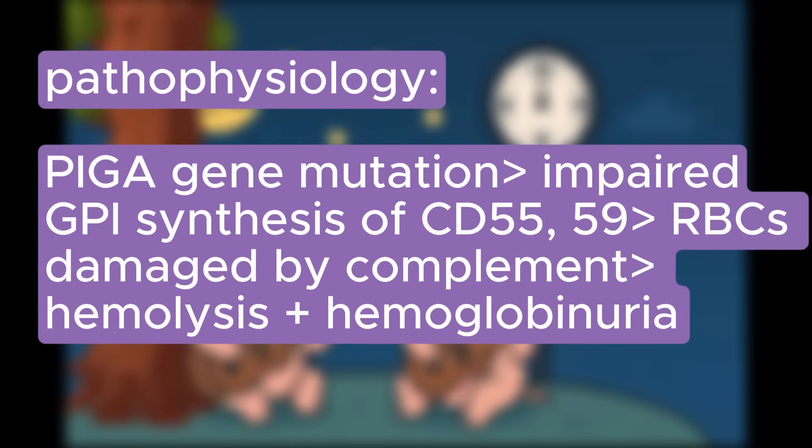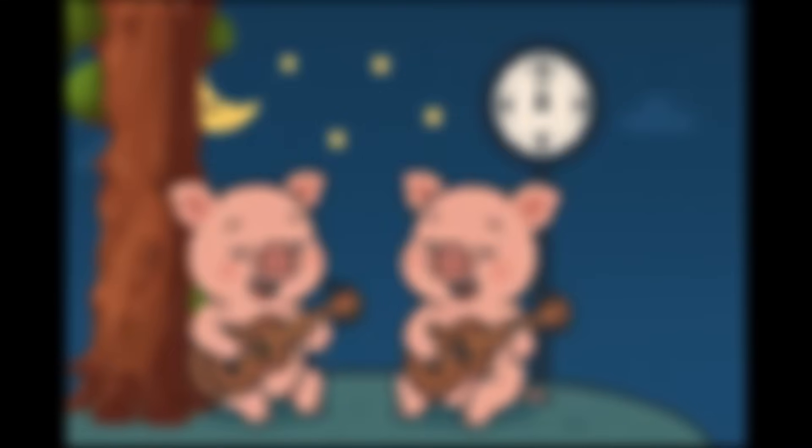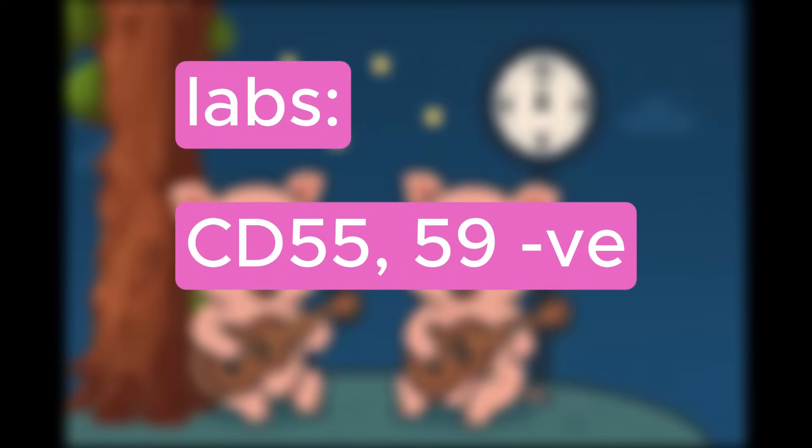PNH, characterized by mutations in the PIGA gene, leads to impaired GPI synthesis of CD55 and CD59, which makes RBCs more susceptible to complement-mediated damage. This damage then leads to subsequent hemolysis and hemoglobinuria. Consequently, labs reveal CD55 and CD59 negative, which is key to identifying PNH.